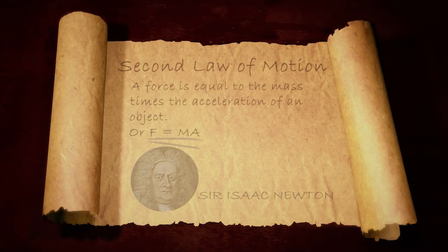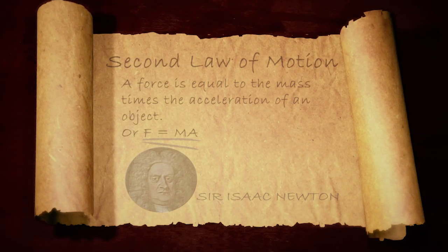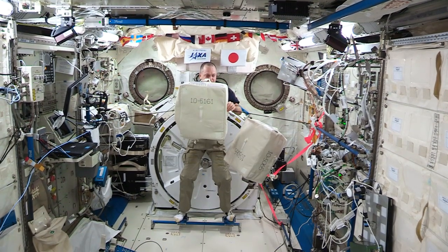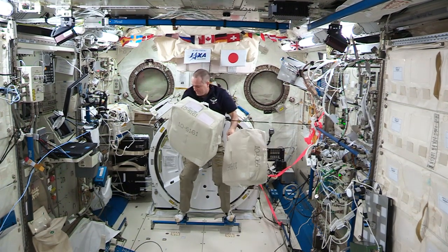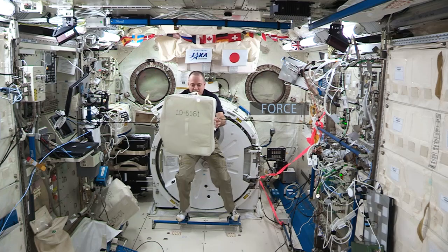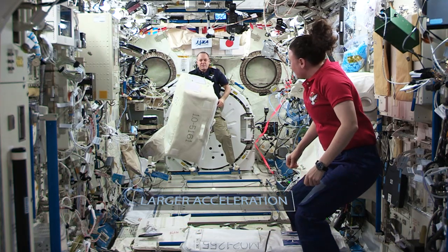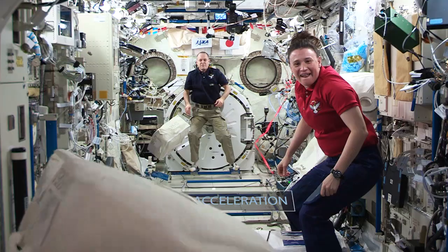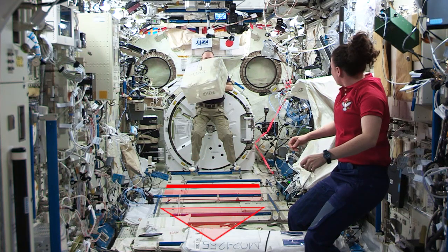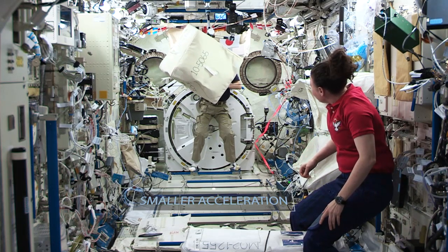Let's look at Newton's second law of motion. It says a force is equal to the mass times the acceleration of an object. If you put the same force on two objects, one with a large mass and one with a small mass, which do you think will accelerate faster? Let's see what happens. You can see Ricky on one end of the module, and he's got two bags — bags we often use on the Space Station to stow lots of items. In one bag he has bubble wrap, very lightweight, really light mass. As he releases that bag of bubble wrap, it really flies quickly down the module. In the second part of the demonstration, he has the same bag but this time it is filled with water — a much higher mass. Even though Ricky exerts the same force on it as he did with the bubble wrap bag, you can see how much more slowly that bag of water moves down the module. And that is Newton's second law.